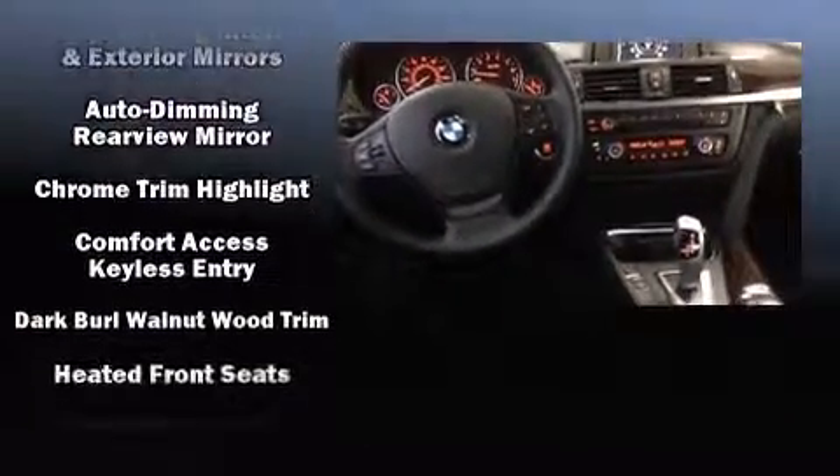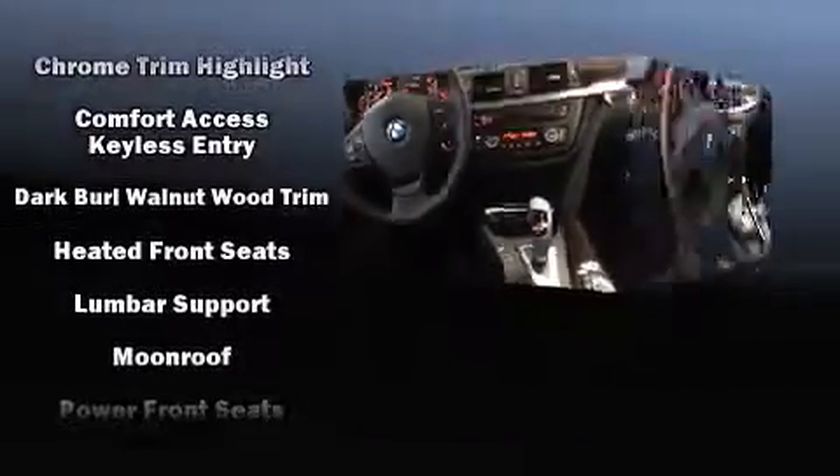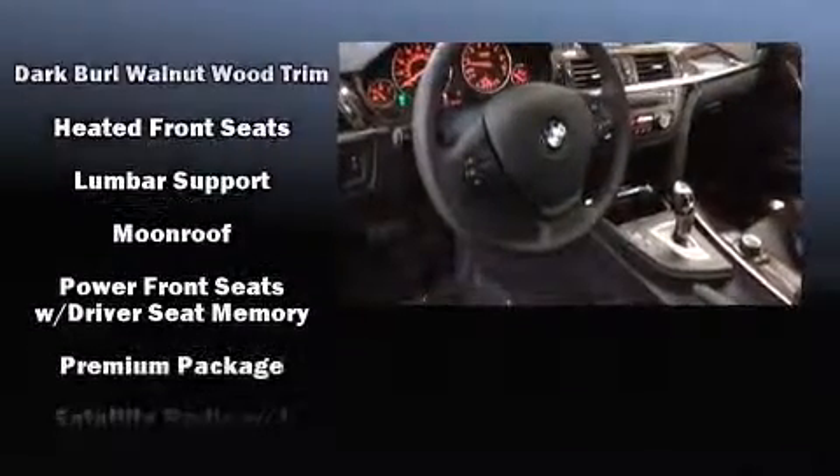BMW also prioritized safety and security with features such as dual front impact airbags, head curtain airbags, an emergency communication system, and four-wheel disc brakes with ABS.